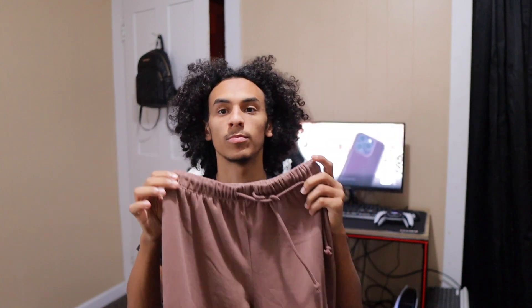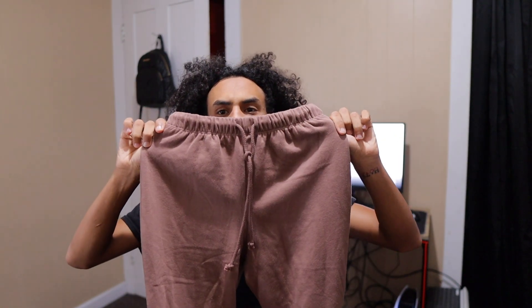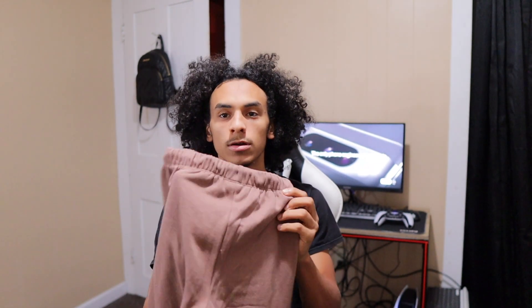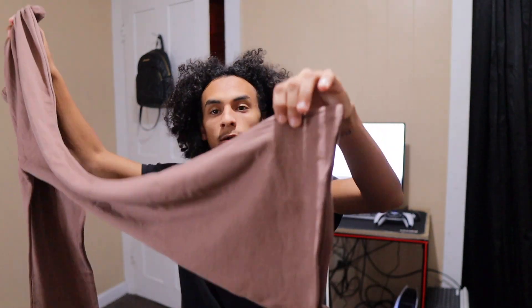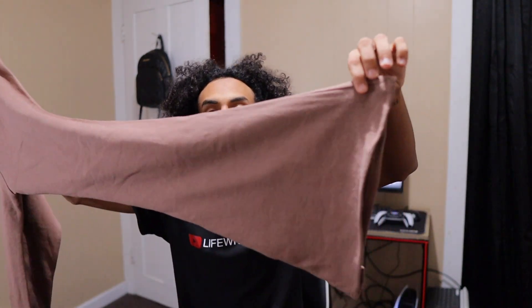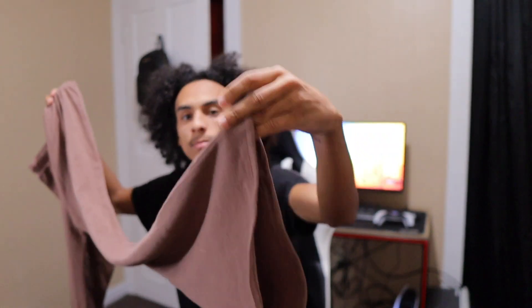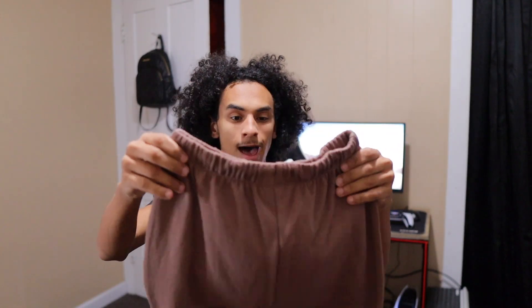These are not jeans but they are comfortable — just sweatpants basically, stacked. In camera they look pinkish but they're actually more of a brownish color. Actually, my bad — these aren't stacked, these are flared sweatpants, as you can see at the bottom. I like these a lot.